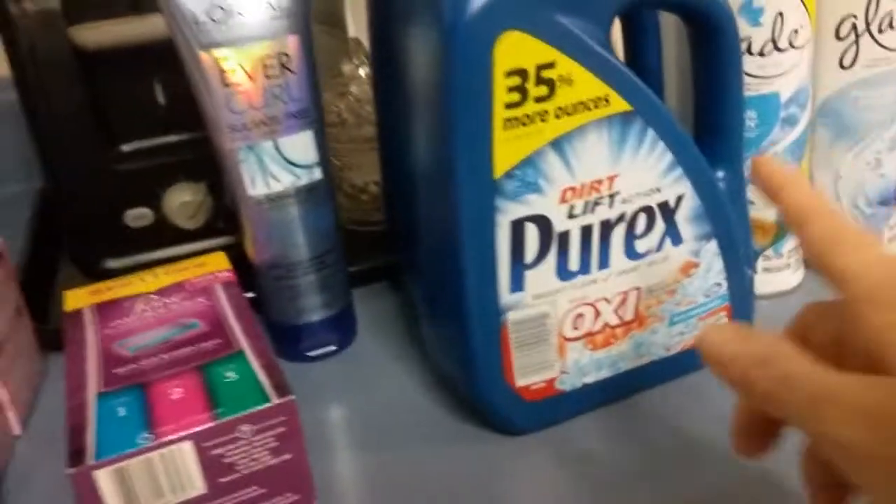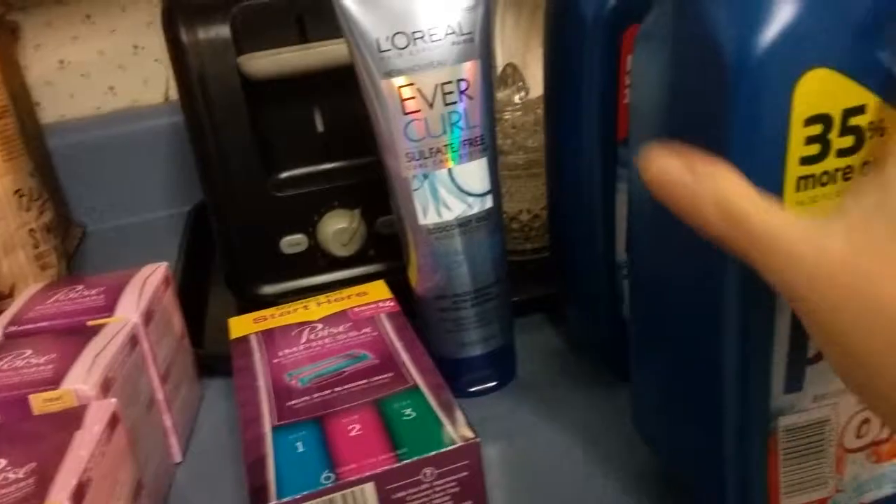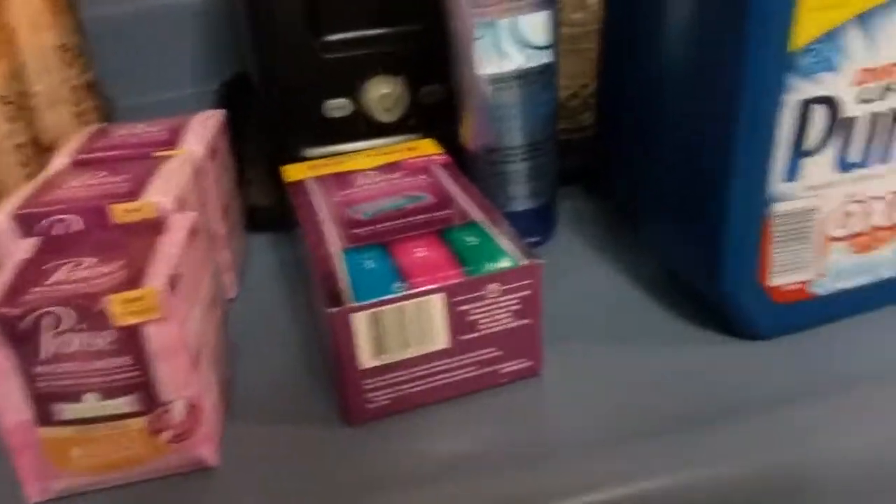I also had a deal where if I bought a Purex this week, which was $1.99, I would get back 200 Plenti points, making it completely free. You'll see two there because I did it on two cards — mine and my husband's.